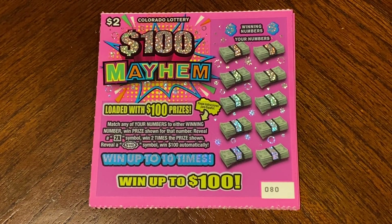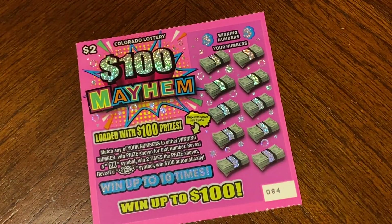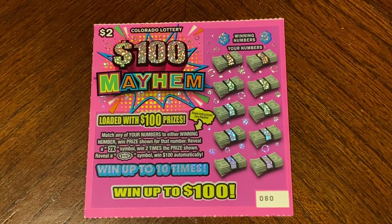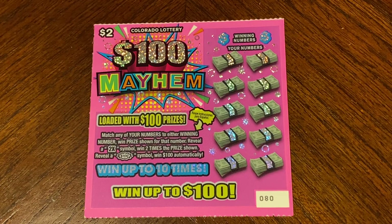Good morning, guys. Today we have $10 of $100 Mayhem. We have ticket number 80 through 84, and we're going to be starting on 80. On this ticket is a match to win. If we do find a two-time symbol, it's two times the prize, and if we find the 100 symbol, it's $100 automatically.